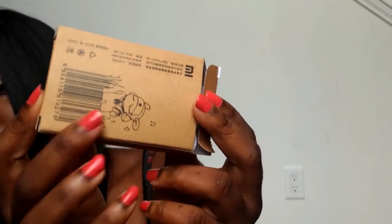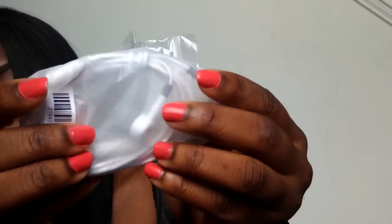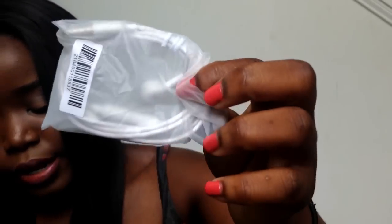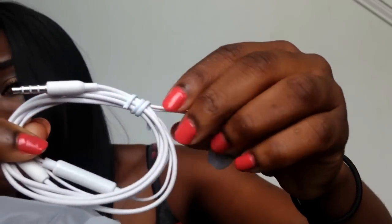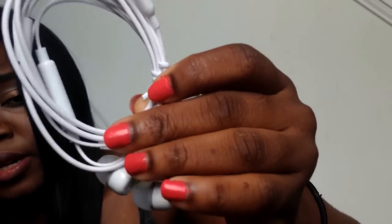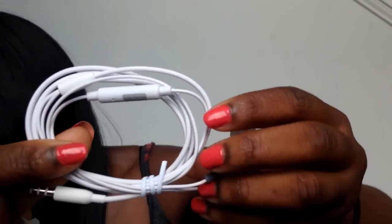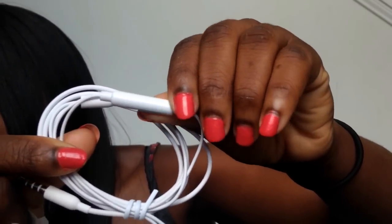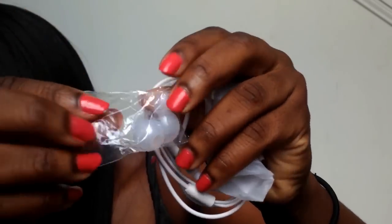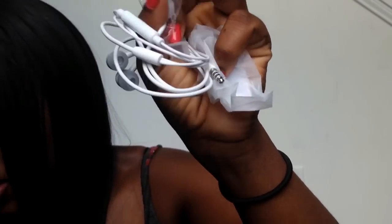Next up I got these earphones and they were less than $2. I'll have all the prices linked down below. They actually work better than my iPhone earphones that I got from the Apple Store. They're loud and they came with these extra ear tip pieces. They're very well packaged.